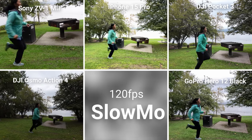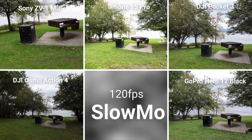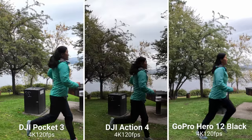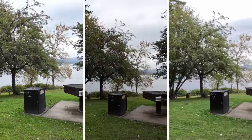GoPro tops the list in terms of slow motion resolution, since it's the only one that can shoot in 4K 120fps and in 2.7K 240fps super slow motion. The DJI Pocket 3 and the Osmo Action 4 can also shoot in 4K 120, but their super slow motion is still capped at 1080p.